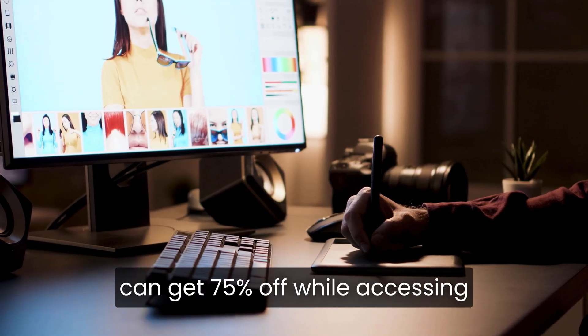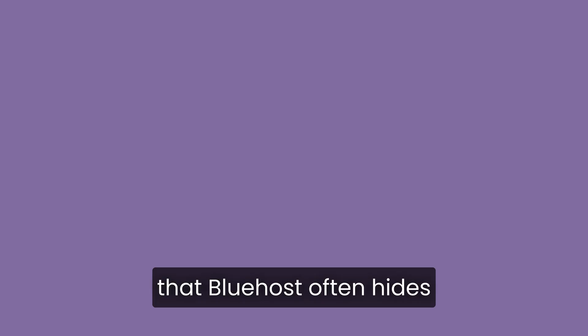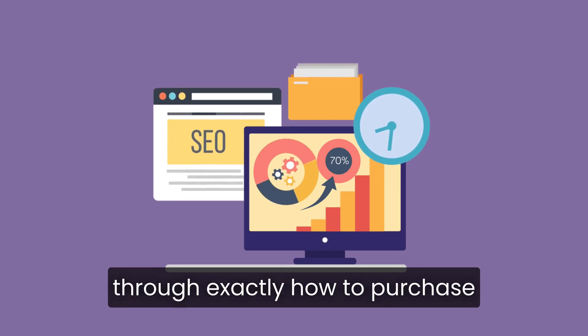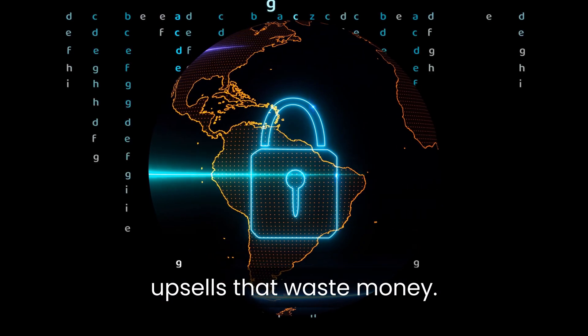And with the right steps, you can get 75% off while accessing the cloud hosting plans that Bluehost often hides behind their regular pages. In this guide, I'll walk you through exactly how to purchase Bluehost cloud hosting, step-by-step, and avoid common upsells that waste money.